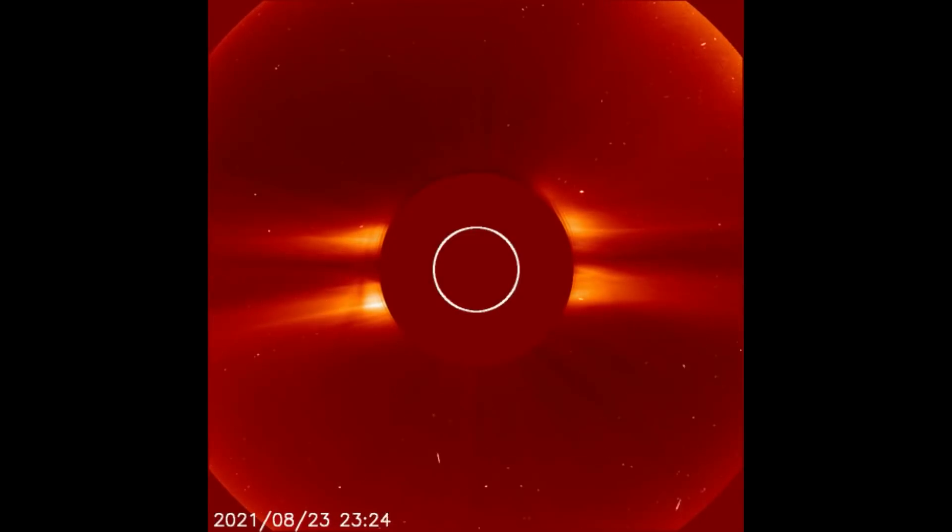Solar flare update for August 24th. Starting off today with the latest solar flare observed on the LASCO C2 filter.